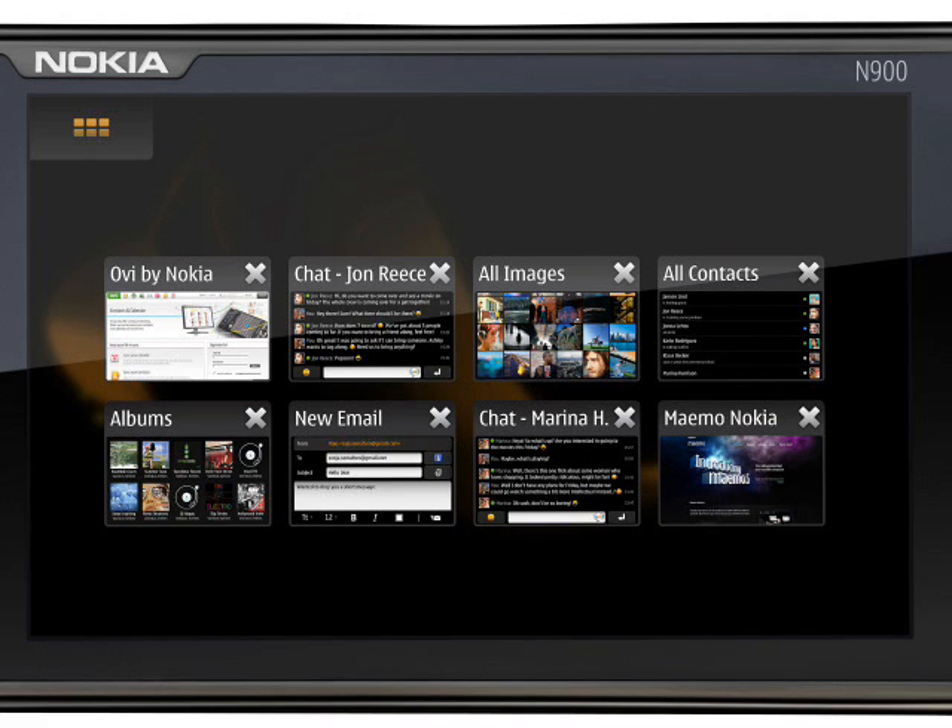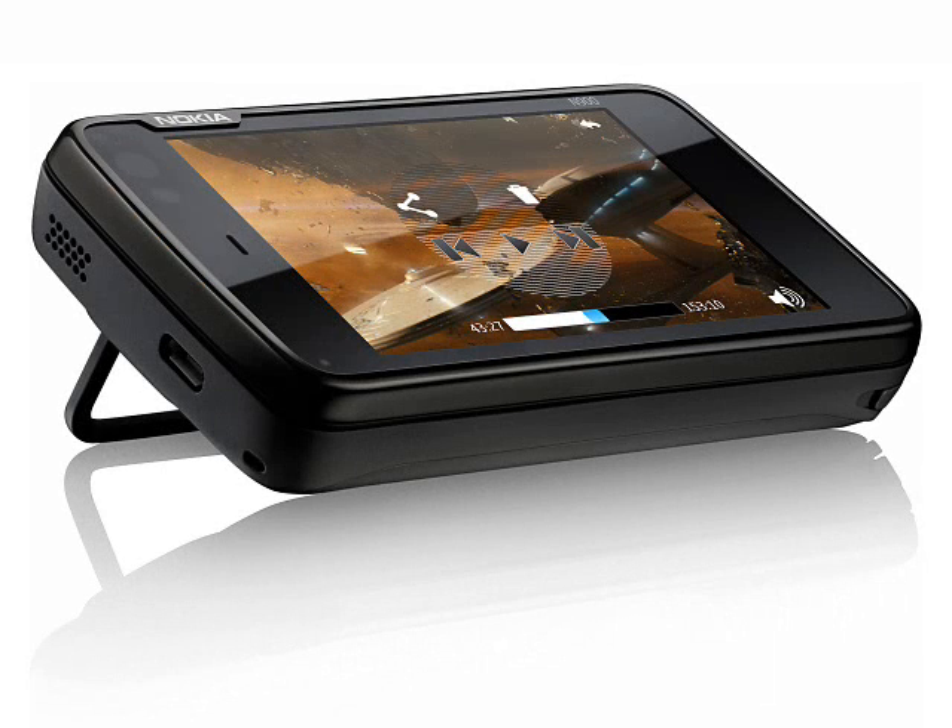As with previous internet tablets, the N900 supports 802.11 b/g/n WiFi, and unlike the iPhone, you can use the N900 as a tethered modem on a laptop computer. Internal flash memory is up to 32GB, which indicates that perhaps there will be a few different models available. The N900 will also take a 16GB microSD card, although it may be able to take higher capacity cards when they become available.